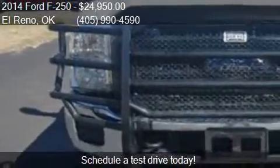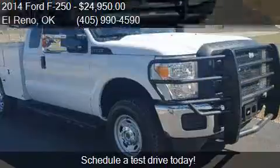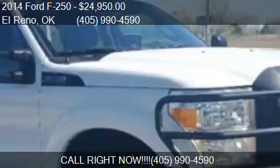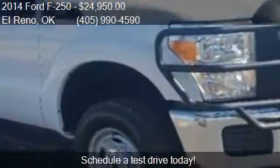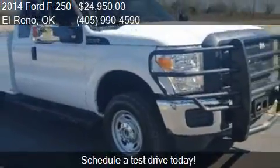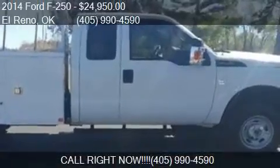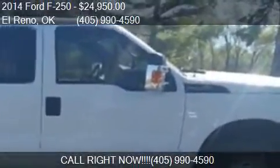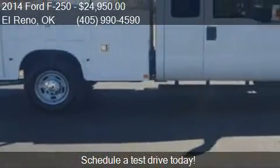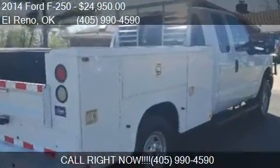This 2014 Ford F-250 is just over 127,525 miles. Call us at 405-990-4590 or stop by our lot. Find us at 3510 South Manning Road in El Reno, Oklahoma, on our website or check us out on carsforsale.com.